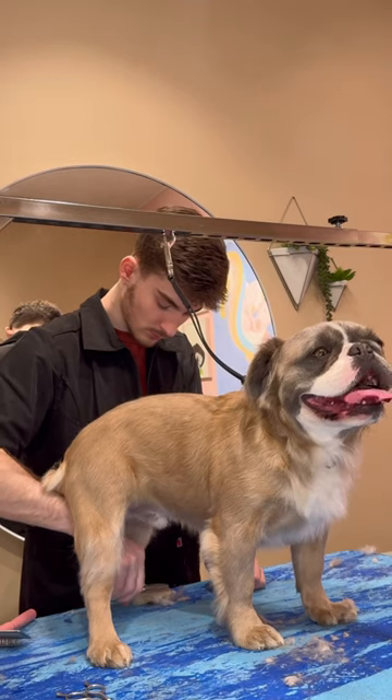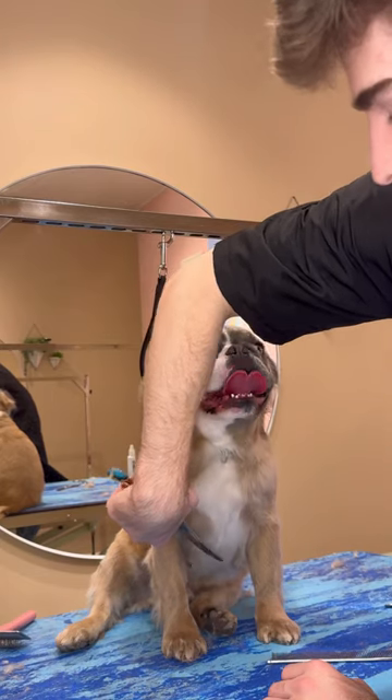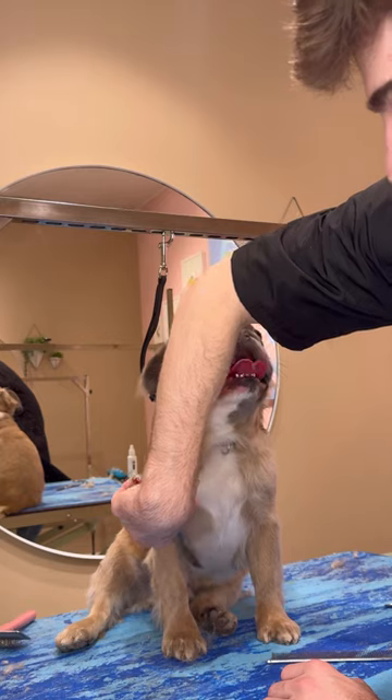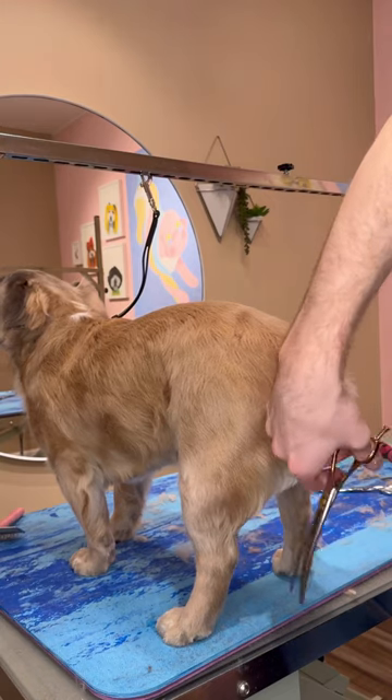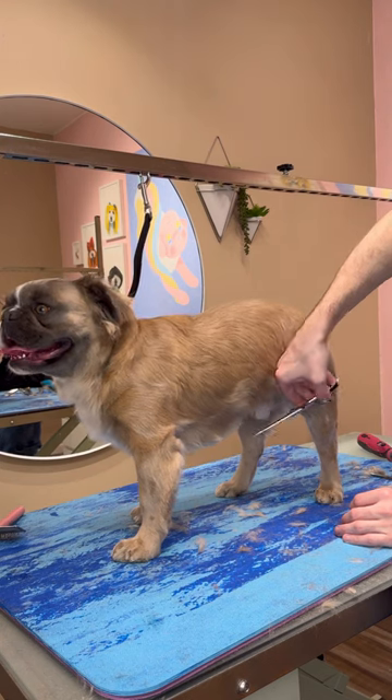His parents want him as fluffy as possible and want his coat to kind of grow out and be fluffy. But because of his coat type and dog breeds that shed, his coat is going to reach a certain point and then the hair is just going to fall off, so I don't think he's going to look more fluffy than he is now.